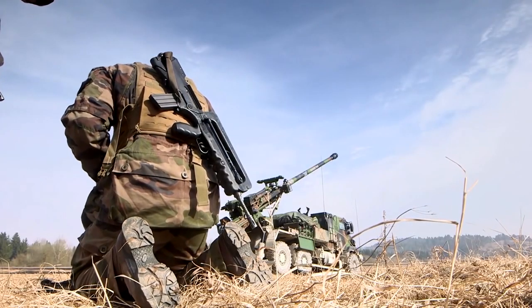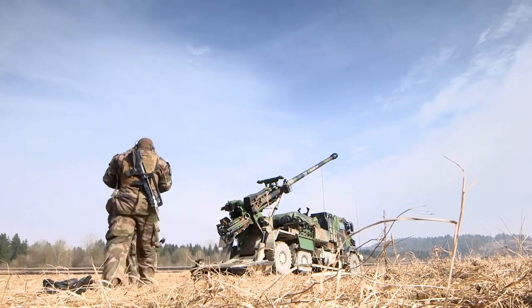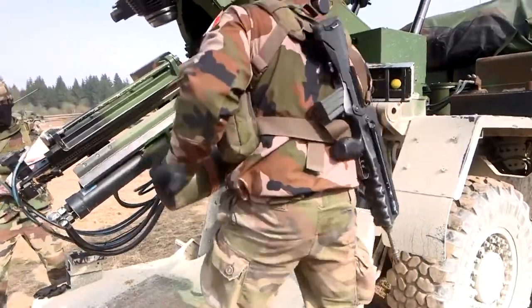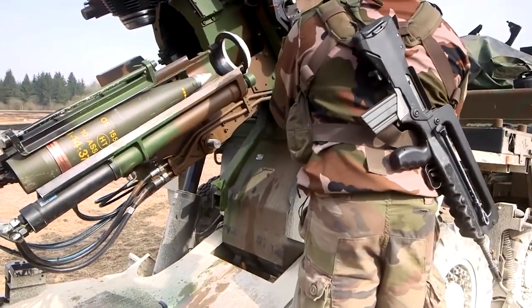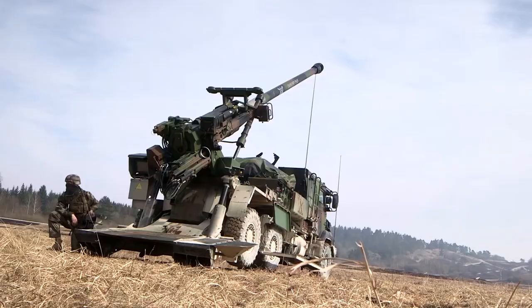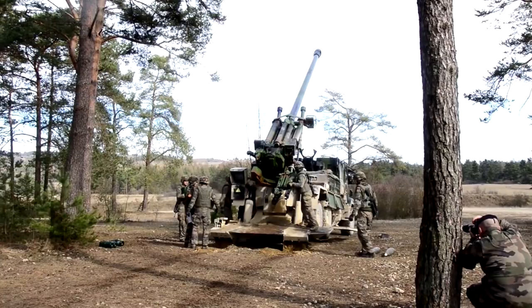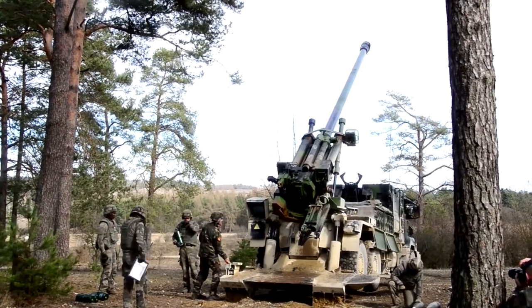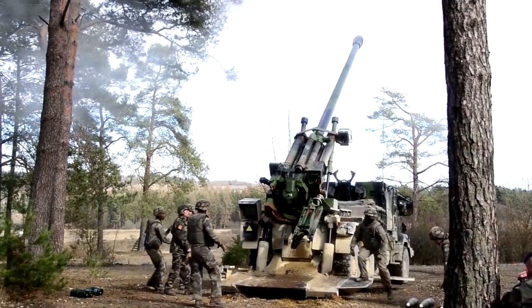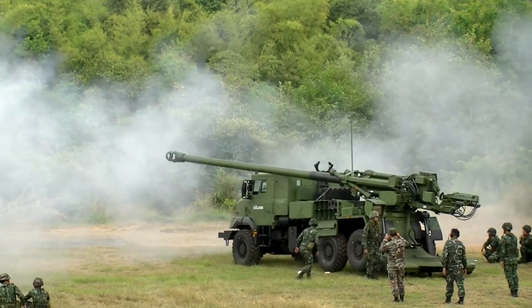The Caesar Truck Mounted Artillery System was created by Nexter Systems, previously Giat, located in Versailles, in collaboration with Lohr Industry, situated in Hangenbietz, France. It is a 155mm 52-caliber self-propelled cannon. The Caesar 6x6 achieves a combat weight of under 18 tonnes. It is 10 meters long, 3.7 meters tall, 2.7 meters when configured for air transport, and 2.55 meters wide. A team of 4 to 5 men can manage the system.